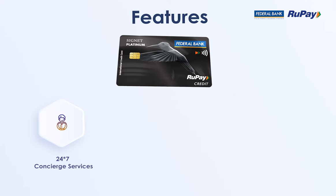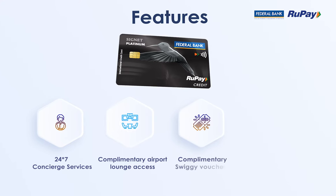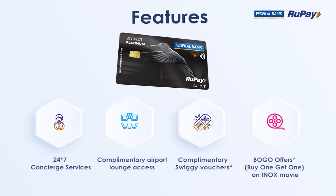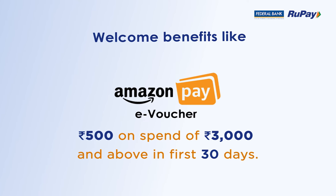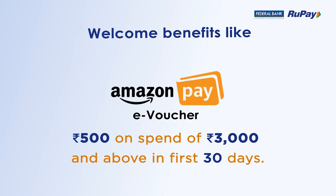Enjoy 24 by 7 concierge services, complimentary airport lounge access, complimentary Swiggy vouchers, buy one get one offers on INOX movies, and welcome benefits like an Amazon Pay e-voucher worth rupees 500 on spends of rupees 3000 and above in the first 30 days.